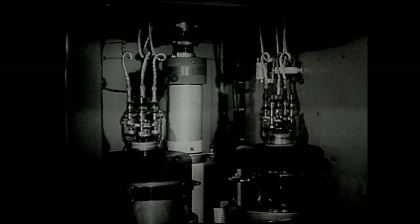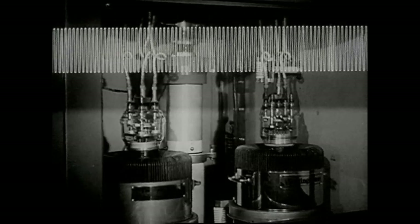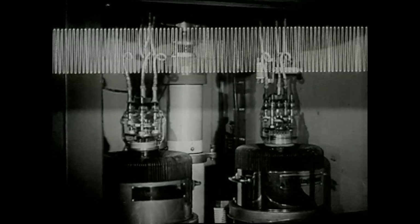On it goes into a final amplifier, and it comes out a strong, far-reaching carrier wave, capable of transporting a program round the world in a seventh of a second. This wave is ready for the air except for one thing — it has no program on it.